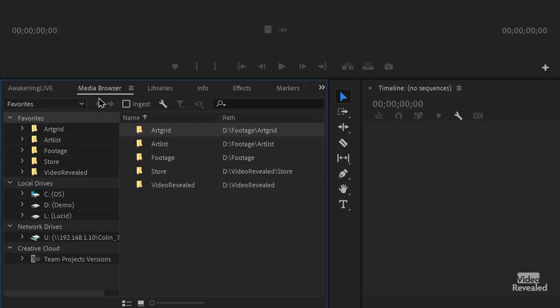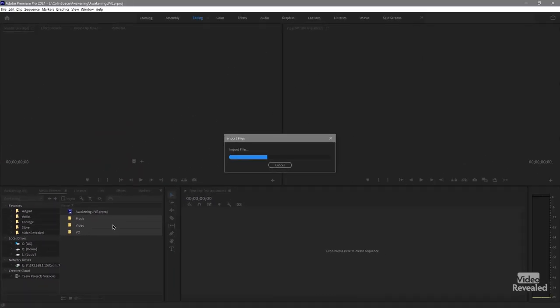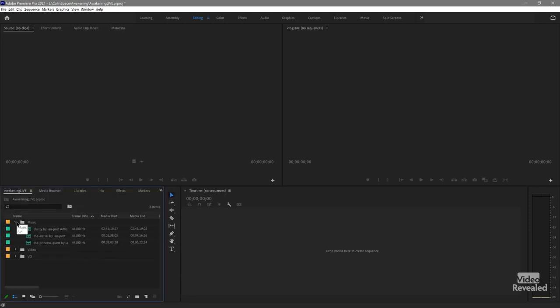In Media Browser, same thing — I'll go to LucidLink and it's just like a drive. I can grab all of these and import them from 500 miles away and they'll just show up. There are all the video files — everything set and ready to go. This part can't be overstated: what was the learning curve? Zero. I just worked like I normally work. Two minutes ago I didn't have a drive, now I have a drive.